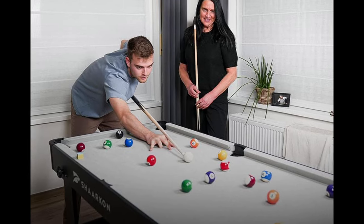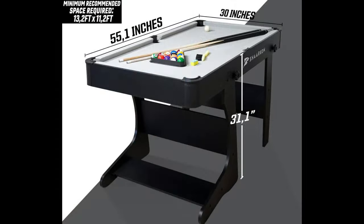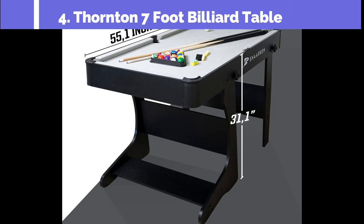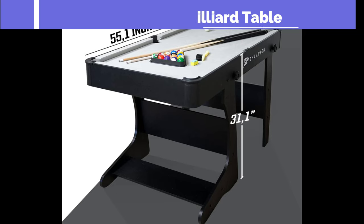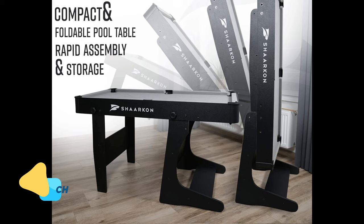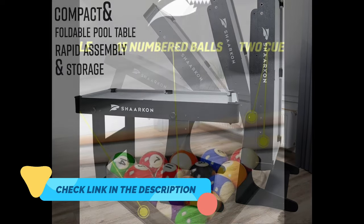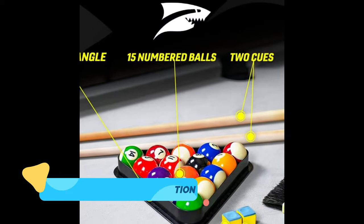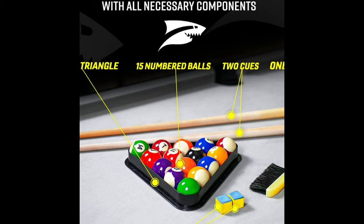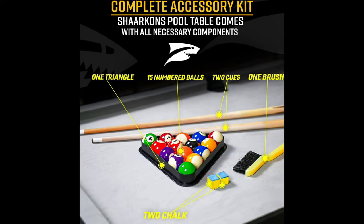This mid-sized table offers the ideal balance between size and practicality, ensuring you can enjoy the game of pool without compromising on space. It's an excellent choice for those who value both portability and pro-level gameplay. This folding pool table is a game-changer for your entertainment space. Whether you're hosting a game night with friends or enjoying some billiards in your dorm, this table's got you covered, designed to deliver a quality pool experience with ease of assembly and storage.